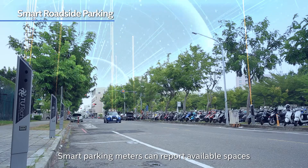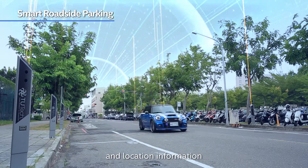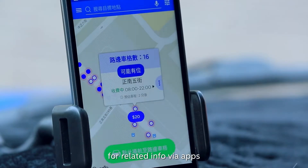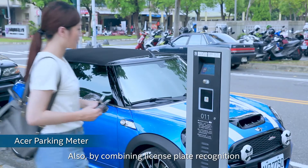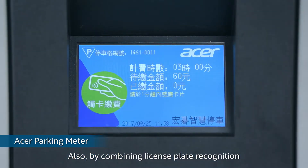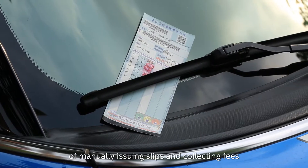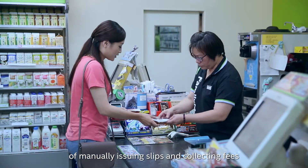Smart parking meters can report available spaces and location information, making it easy for drivers to search for related info via apps. Also, by combining license plate recognition and cash flow mechanisms, this could save the extra labor and cost of manually issuing slips and collecting fees.